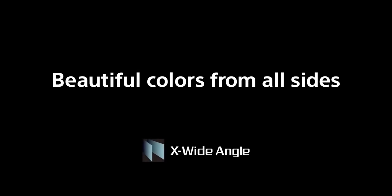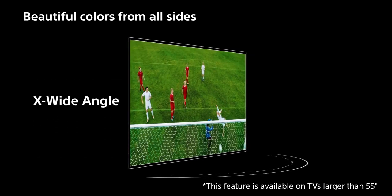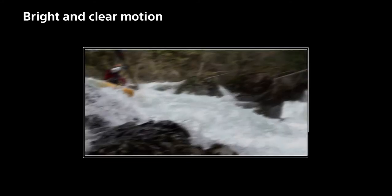With zones of LEDs lit independently, full-array LED provides more realistic contrast by making light areas lighter and dark areas darker. Contrast is further enhanced by extended dynamic range PR05, which adjusts brightness for higher peaks in glare and deeper blacks in shadow.